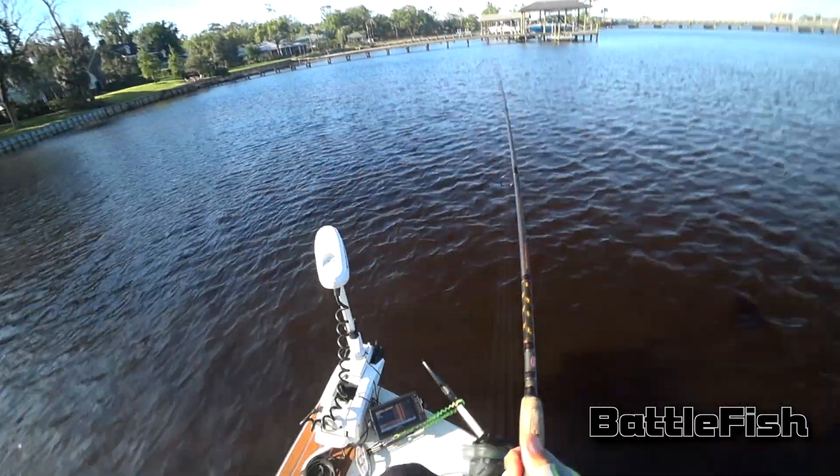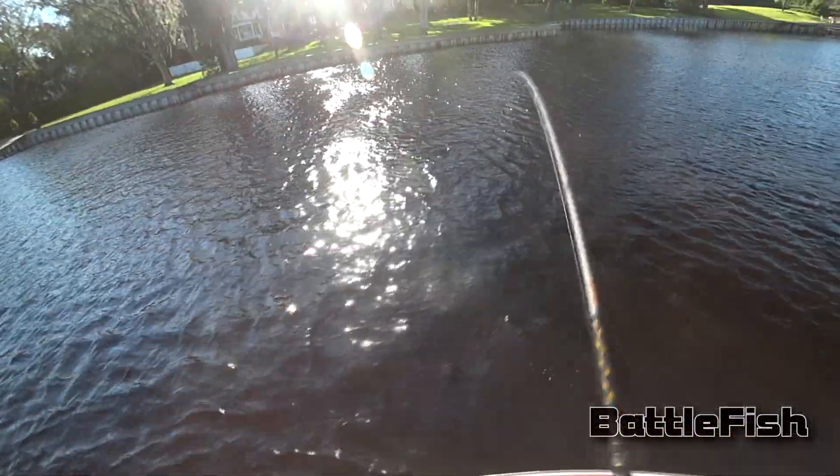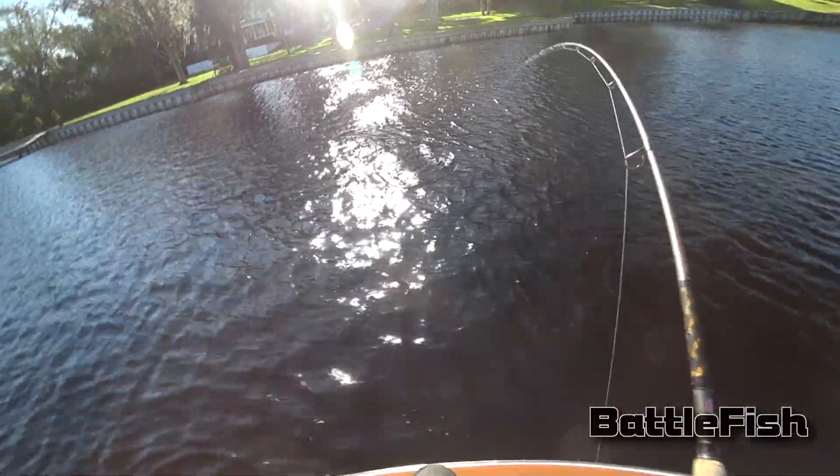This feels like a redfish. Yep, yep, redfish.